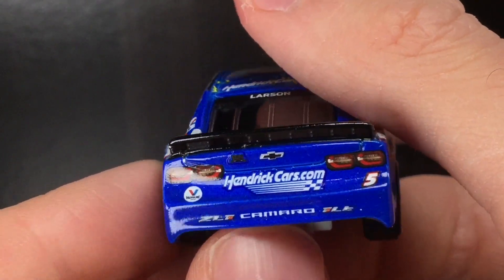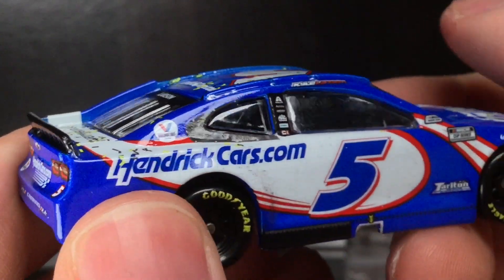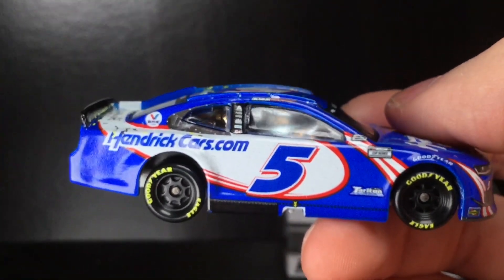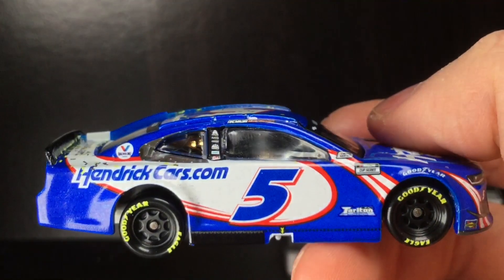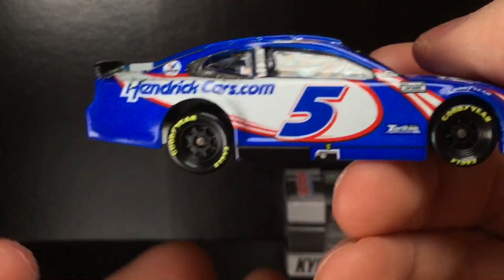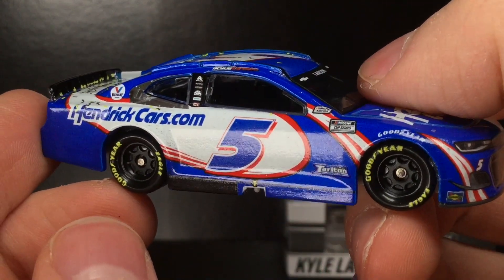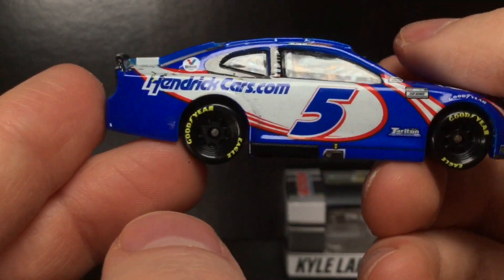The number one Camaro 1LE, number five — very, very, very sharp looking stuff. Over to the right side of the die cast, one of my favorite portions of the car is the right side skirt, because every time they have a race win car, they always have the exhaust plate here. And to me it just looks really, really sharp guys. I'm digging this car.